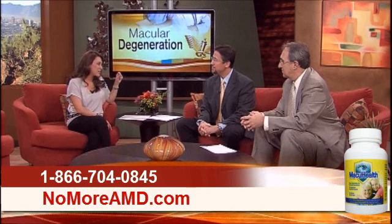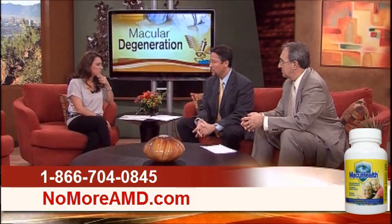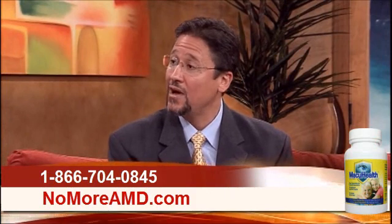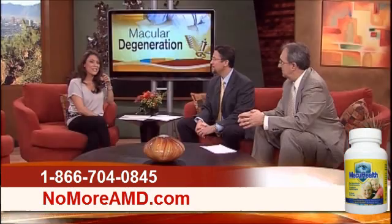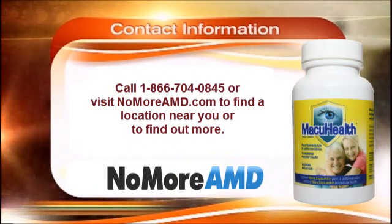Where does this pigment come from? The three carotenoids are found in nature. Zeaxanthin and lutein are found in our diet — they're what gives vegetables and fruits their colors. Mesozeaxanthin is also dietary but not found in things we eat a lot of; it's found in the skin of trout and salmon, in shrimp shells, and in oysters. But to get the level of carotenoid needed to absorb into the macula, we can't eat enough — we'd be talking pounds of food per day. So it's much easier to use a supplement.